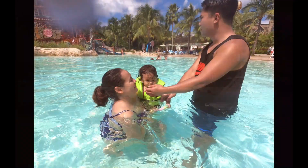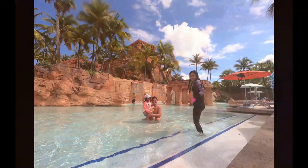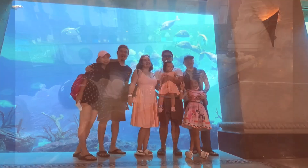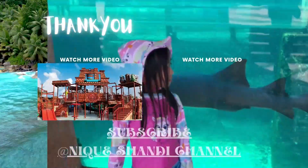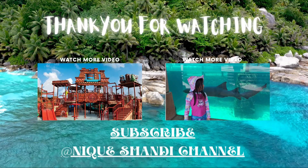See you in my next video, everybody — I hope you like it! Bye! Remember to like, subscribe, turn on the bell, and comment your favorite part of this video. Bye bye bye!